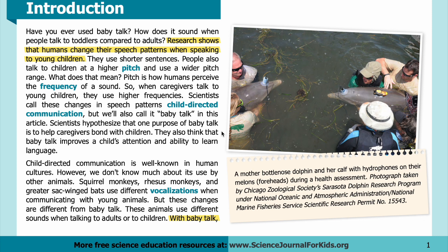They also think that baby talk improves a child's attention and ability to learn language. Child-directed communication is well known in human cultures; however, we don't know much about its use by other animals.